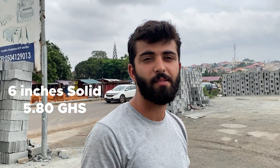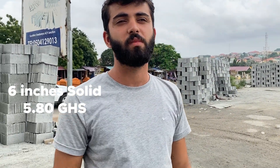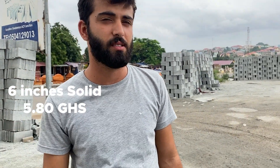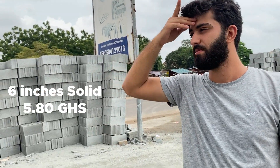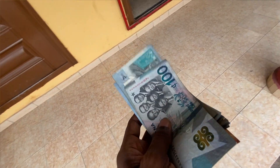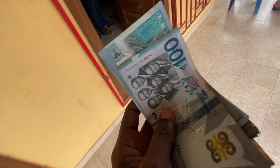If you are buying 500 blocks and above, they will give you free transportation — that's amazing. In Ghana, when you go to the ATM and withdraw funds to go and purchase materials, you can withdraw as much as 10,000 Ghana cedis and come back home with zero. That was exactly what happened yesterday — I drew a large sum of money, went to buy just blocks and cement, and everything was finished.